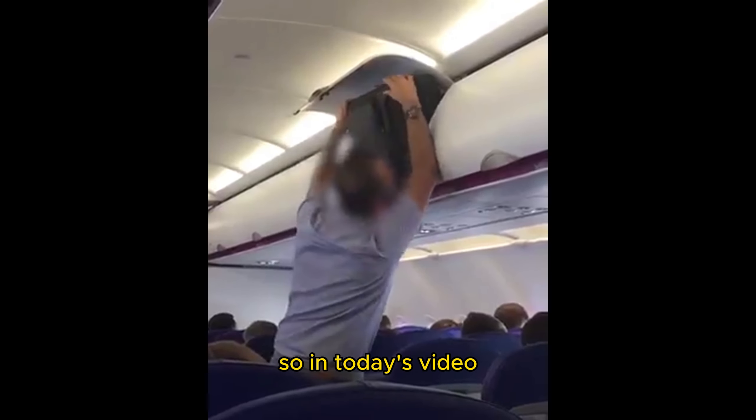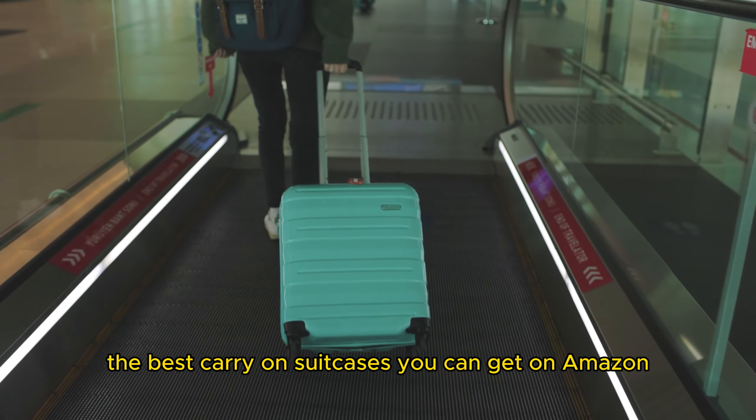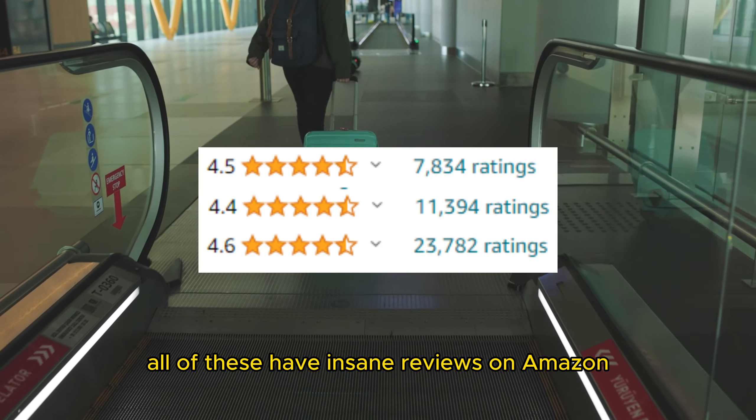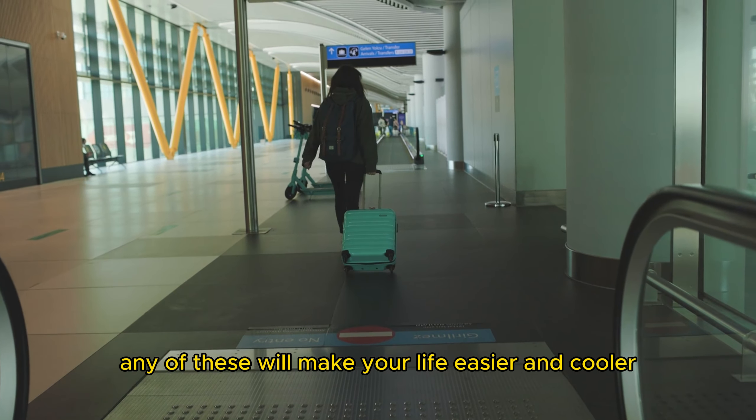Nobody wants to be this guy. So in today's video, we are going to be talking about the best carry-on suitcases you can get on Amazon. We have three different suitcases for today's video. All of these have insane reviews on Amazon, and any of these will make your life easier and cooler.